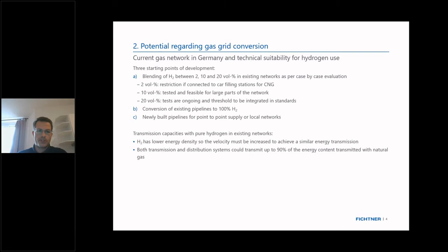The 10 volume percent blending is considered feasible for almost all network parts. In future standard updates, the DVGW expects to raise the standard to up to 20 percent. Another starting point would be to go directly to 100% hydrogen in existing pipelines, which would obviously require some retrofits — replacement of old pipeline parts or new compressors — but is possible for many existing pipelines. The third option is to build new pipelines for point-to-point supply from production to major demand centers or local networks.